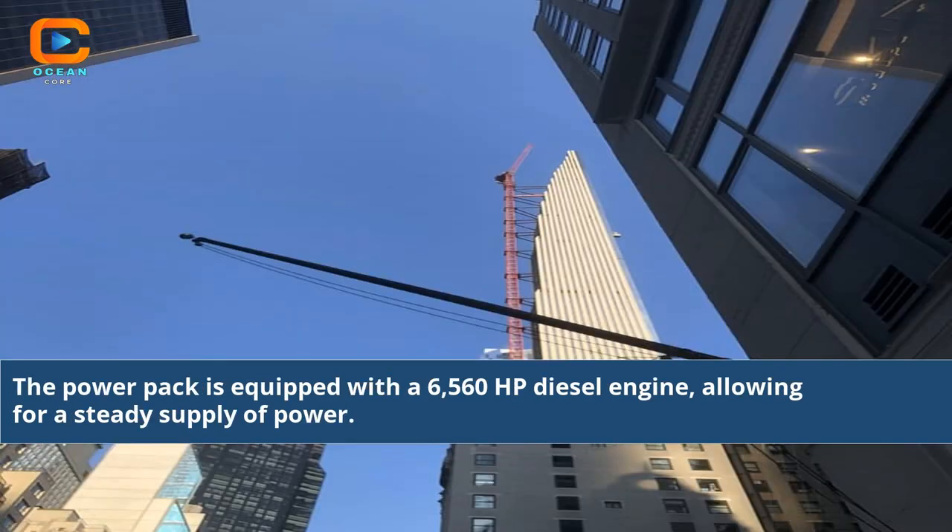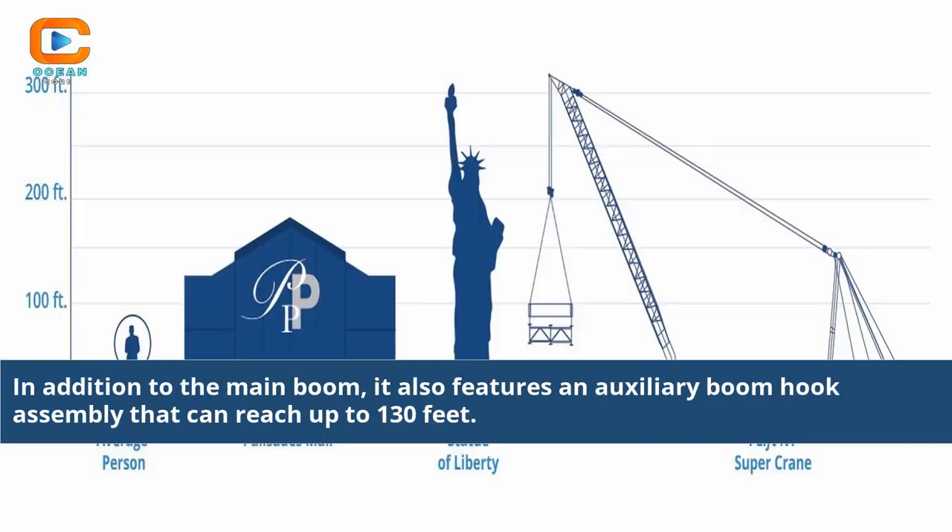The power pack is equipped with a 6,560 HP diesel engine, allowing for a steady supply of power. In addition to the main boom, it also features an auxiliary boom hook assembly that can reach up to 130 feet.